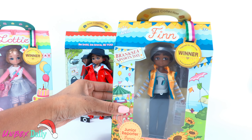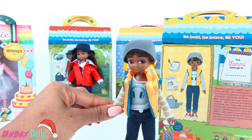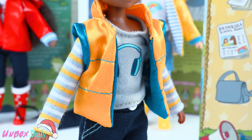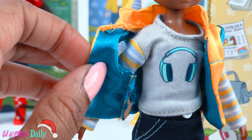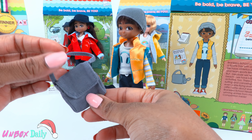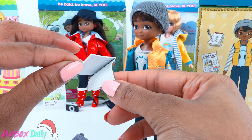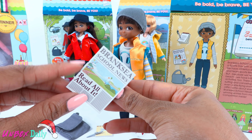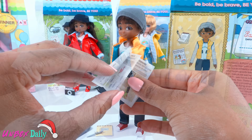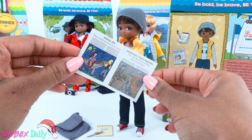Now let's take a look at the junior reporter, Sammy. Sammy writes for the school newspaper about everything from football to canoeing. He wears a grey hat, a golden yellow and blue vest, a headphones long sleeve t-shirt, dark blue pants, and red shoes. He comes with a grey bag that can open, a tiny notebook with real pages, a pen, and a school newspaper showing the winning entries from the Lottie school news competition. You can enter these competitions by going to their website, Lottie.com.